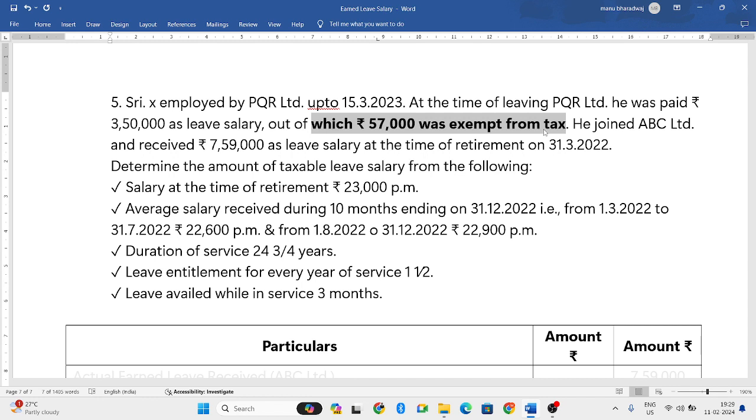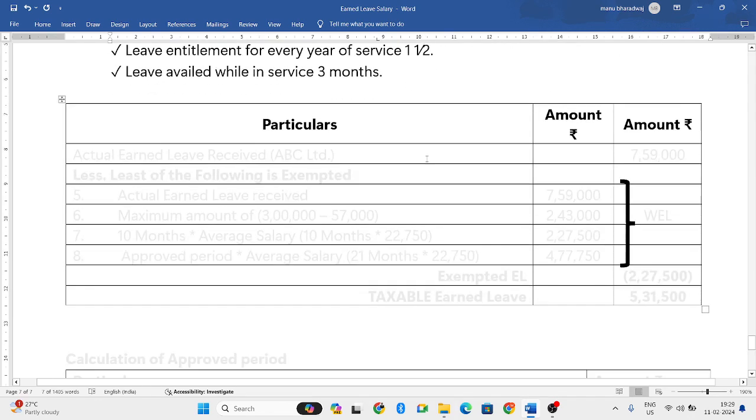Duration of service is 24 years. Leave entitled per year is 45 days, but as per income tax law, only 30 days EL per completed year is considered, so we ignore the excess. Leave availed while in service is 3 months.